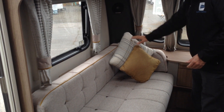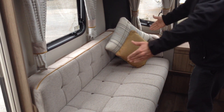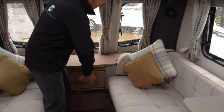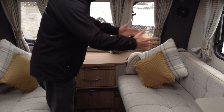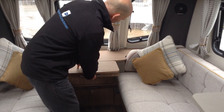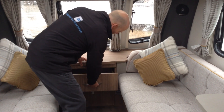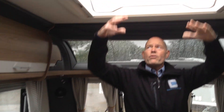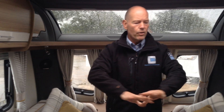Up front you've got four scatter cushions and your end bolster cushions. This makes into a single bed — albeit a small single bed — as does the other side, and it will also make into a good size double. You've got your full width panoramic window at front. The chest of drawers has been pushed back into the front, which really does open up the lounge area. You've got an occasional table, stereo system, corner lockers, and the full size opening roof lights, so there's lots of natural daylight coming into the lounge area — it makes you feel really nice and spacious.